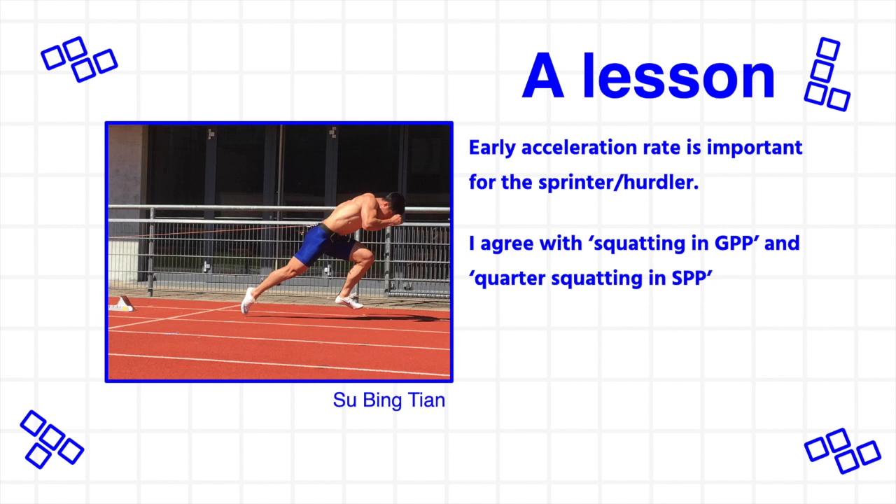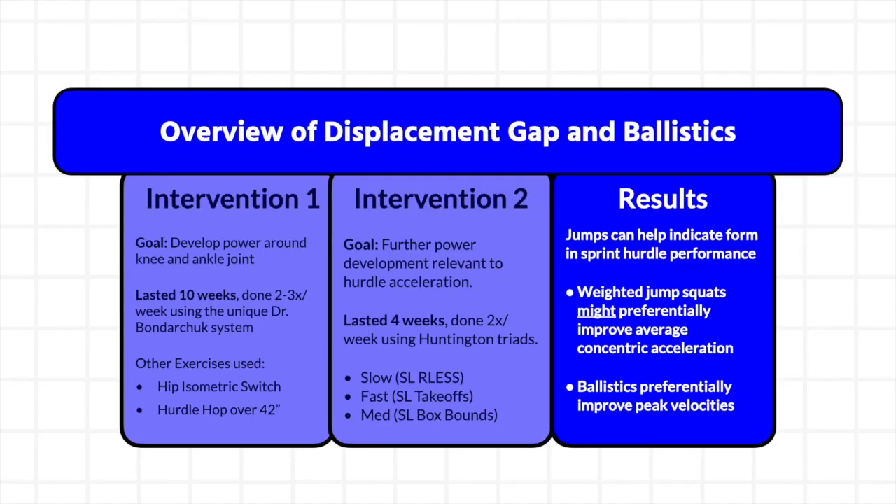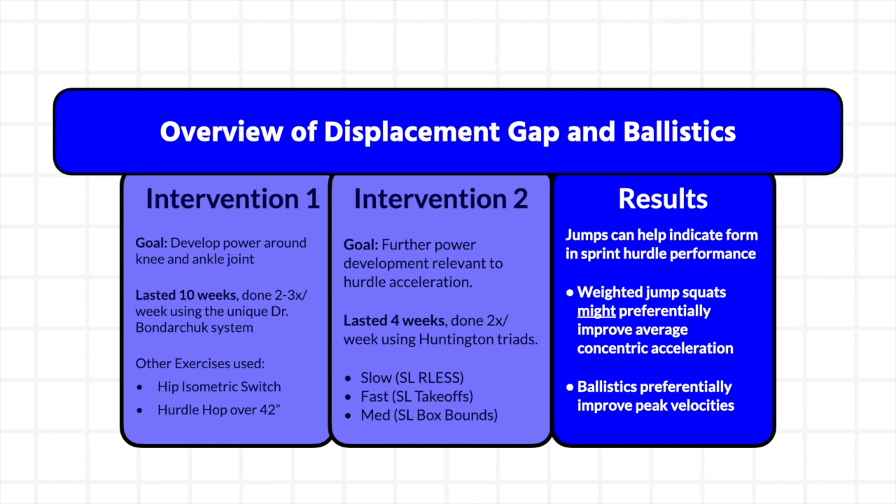Early acceleration rate is important for the sprinter and hurdler. A periodization model of squatting in GPP and then later quarter squatting in SPP exists and it might work, but don't get specific for specificity's sake. Since the 90 degree squatting exercise is still specific for a sprinter who needs to come out of blocks, being hyper-focused on one form of general strength might be short-sighted. I believe you need to keep 90 degree squatting as long as possible in the yearly plan. The two different physical interventions presented here are born from the athlete's specific weaknesses: poor displacement abilities called for heavy squat jumps, which proved effective for 60 meter hurdle running. Seeing ballistics as an untapped area called for its inclusion — perhaps excessive inclusion — in the physical training program, which seemed to help hurdle through-performance when the athlete is more upright. Running coaches can target different ranges of motions and velocities, just like powerlifters who are aware of different exercises to train the top or the bottom of the bench press.